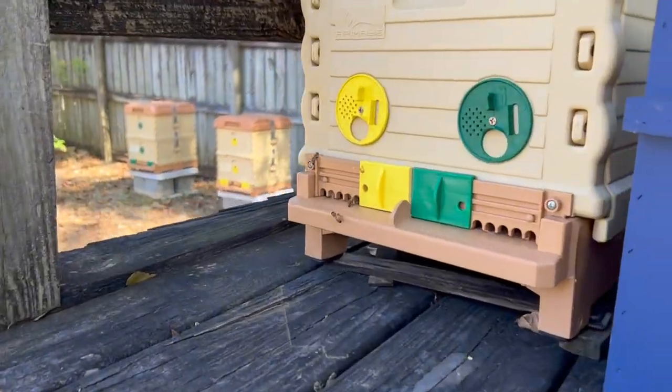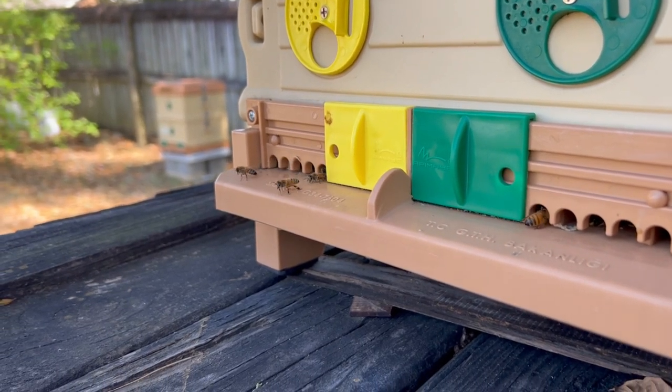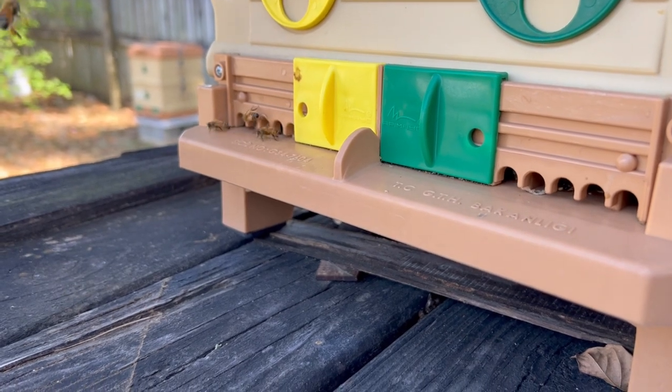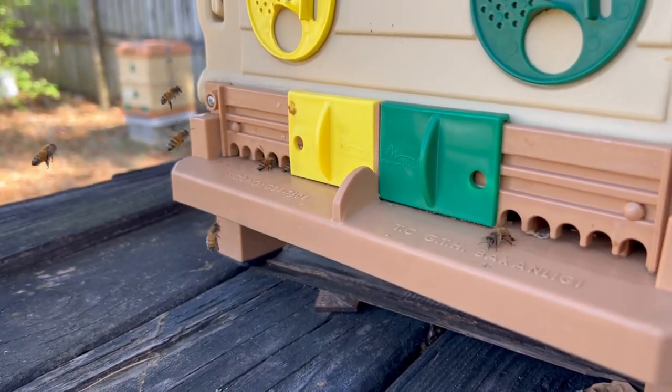It's February 19th, and these bees are busy here in the backyard in these after-made colonies. These bees are working hard. A lot of them are coming in with pollen baskets on their legs, completely full of pollen. Look at those yellow legs, just coming in like crazy, working hard.